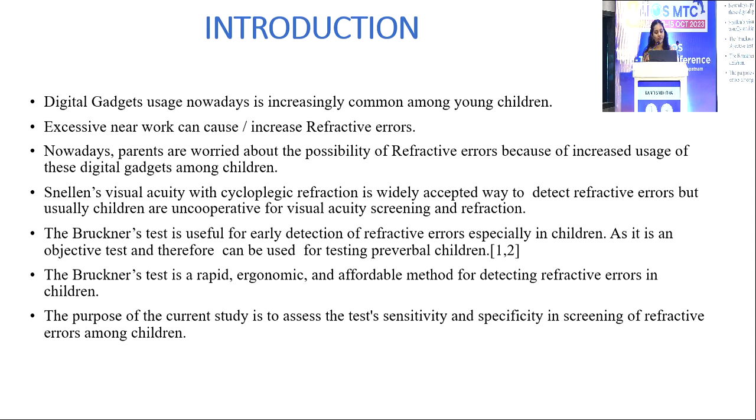Parents are worried about the possibility of refractive errors because of the increased usage of digital gadgets among children. Snellen's visual acuity with cycloplegic refraction is a widely accepted way to detect refractive errors. However, children are often uncooperative for visual acuity screening and refraction, so Bruckner's Test is useful for early detection of refractive errors, especially in children, as it is an objective test that can be used for testing pre-verbal children.